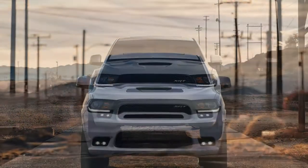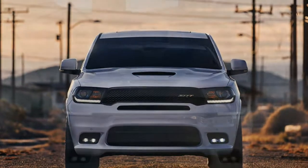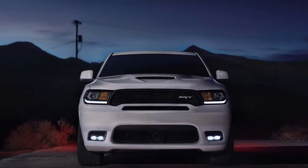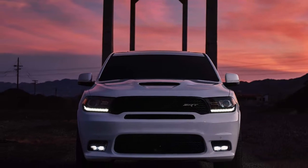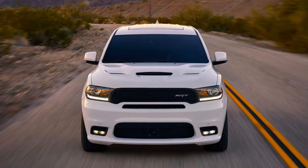Suspension tweaks include stiffer springs and Bilstein shocks. With a 50/48% front-rear weight balance at roughly 5,510 pounds, the SRT Durango is very neutral and feels smaller than it is, Dodge says. Brembo brakes are 15-inch rotors and six-piston front, 13.8-inch and four-piston rear.